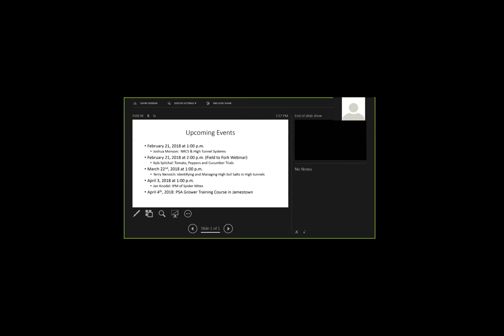Kyla will also be giving another talk on the Field to Fork webinar on the same day at 2 o'clock, talking about variety trial results from both the Valley and Williston. On March 22nd, Terry Nenich will talk about managing high soil salts in high tunnels — a major concern if you can't move your tunnel. On April 3rd, Jan Cudotl will talk about managing spider mites, continuing our IPM measures. On April 4th, there's a PSA grower training course in Jamestown — a full-day course to help satisfy your Food Safety Modernization Act requirements.